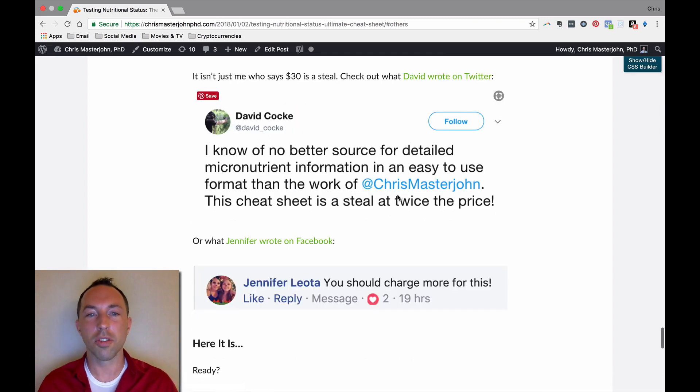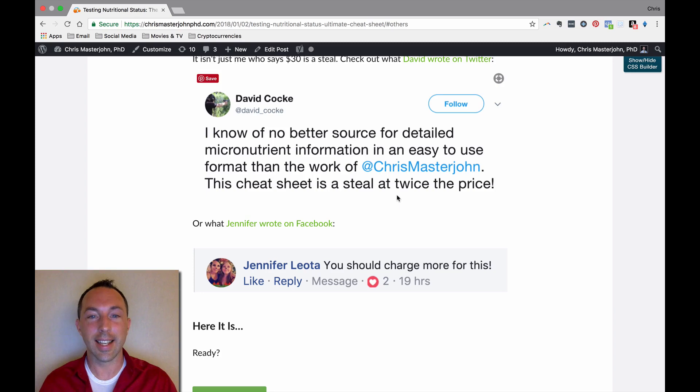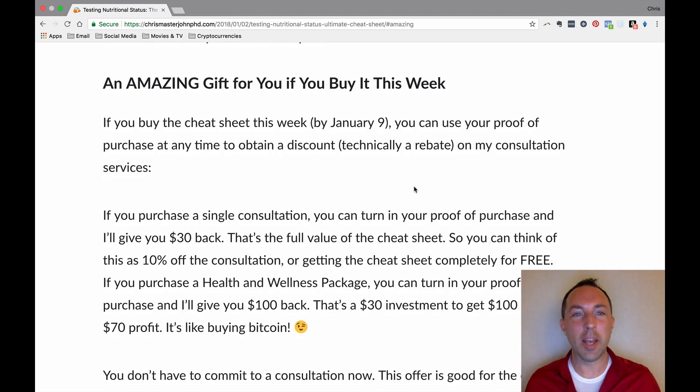You can also look at some of the key features on that page — for example, what others are saying: that this is a steal not only at the price it's offered at, but at twice the price. I know — but hey, Happy New Year! And you can read about the amazing gift available if you buy this before January 9th.